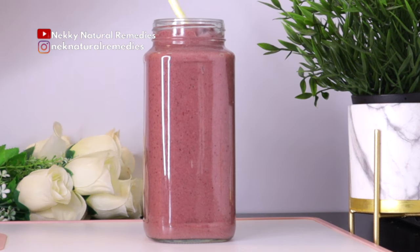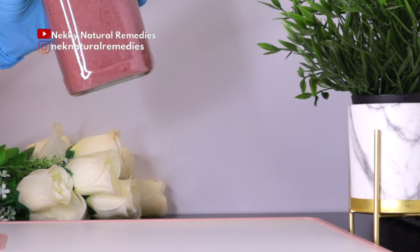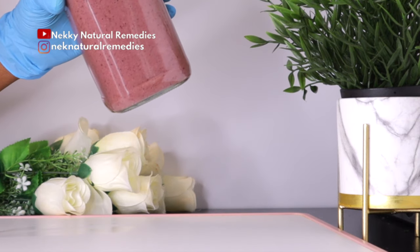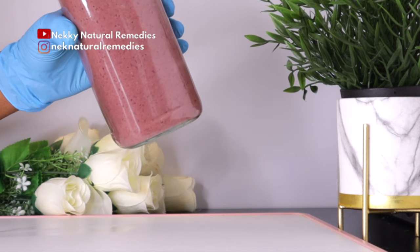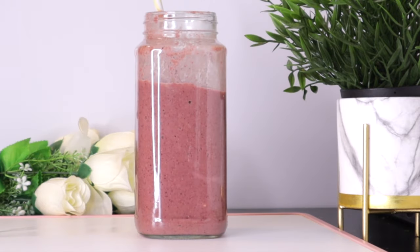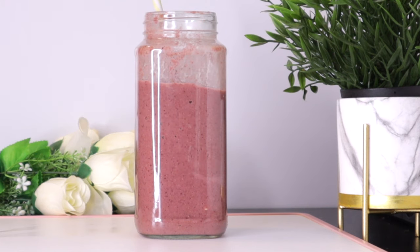This drink is good for everyone — young or old, man or woman, even if you're pregnant. It is packed with nutrients that will nourish our body, heal us, and give us bright eyesight. You can drink it at least three to four times a week, or use it as a snack between meals. I have other recipes on this channel that I'll share in the description box so you can rotate through different fruits and vegetables to boost your eye health and nourish your body.